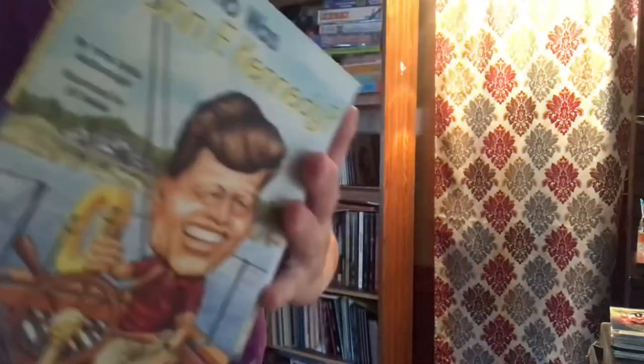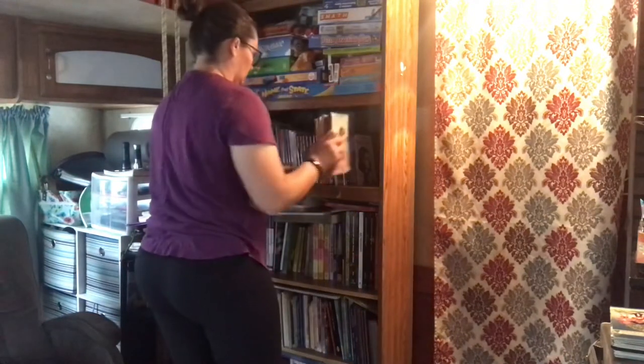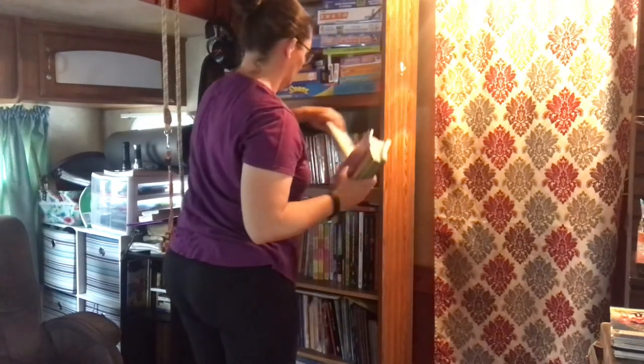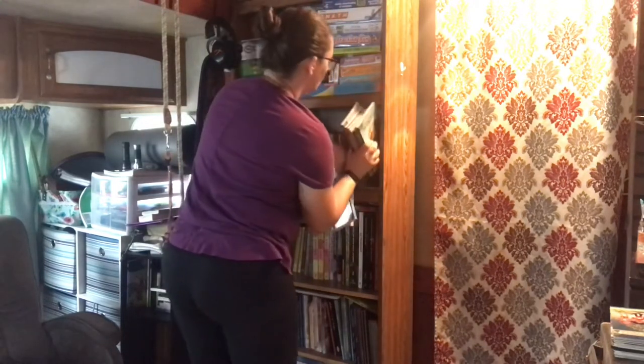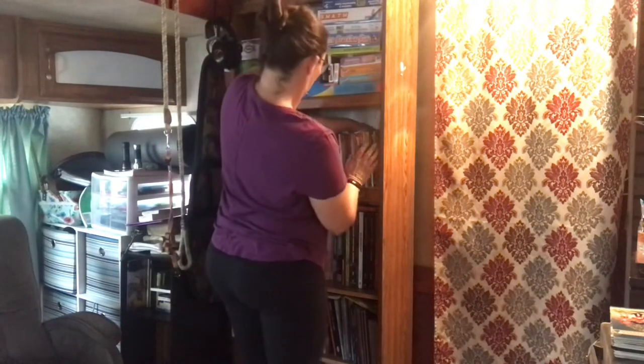These are the Who Was, What Was books — history books — and my daughter absolutely loves them. My oldest son loved those too. Those were all the books that she had pulled out and just sat in the front of the shelf, and I need to get those back in there.